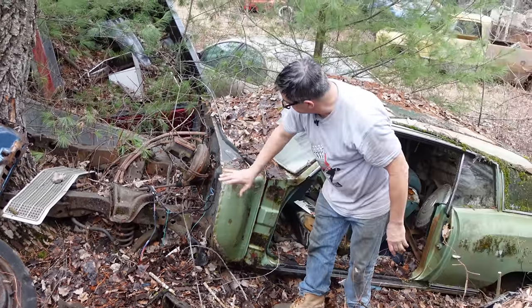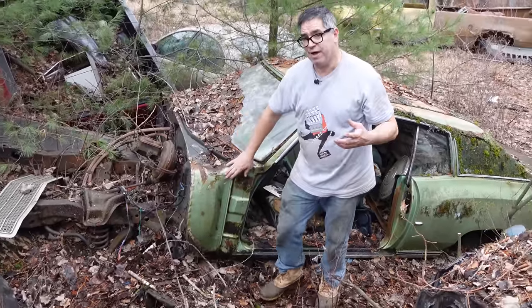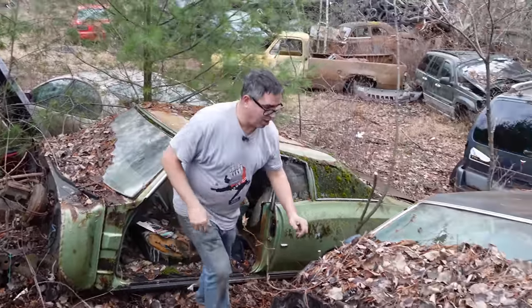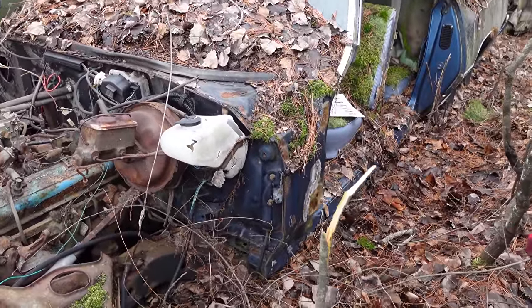Differences abound. Even the cowl — this shape and the way it's formed — is similar to a Chevelle or Malibu, whereas on the second-gen Monte Carlo it's flat and a whole different thing. The firewall is quite different as well.